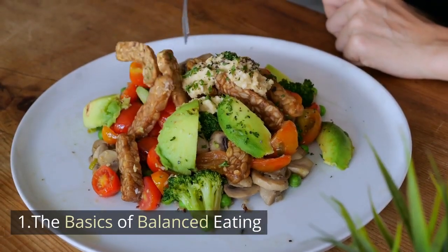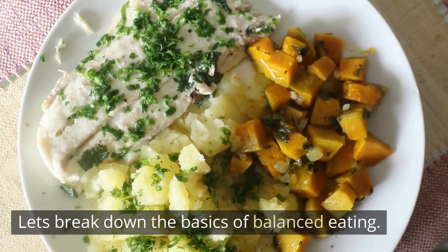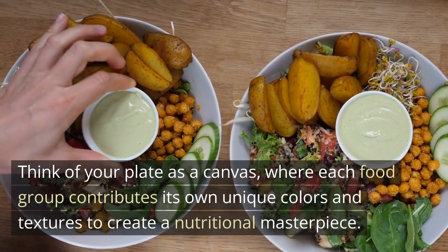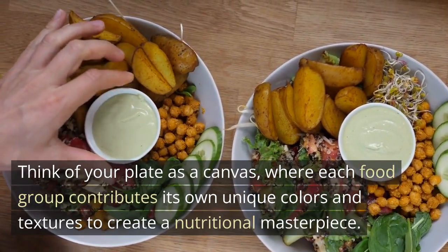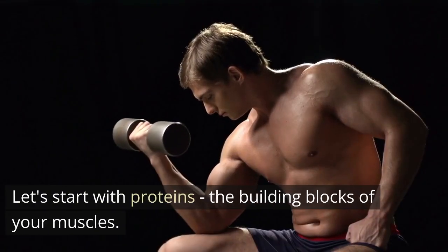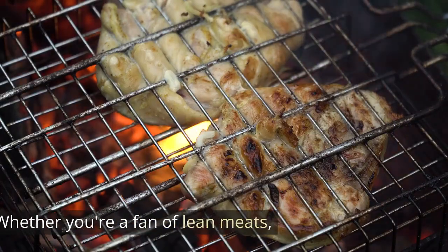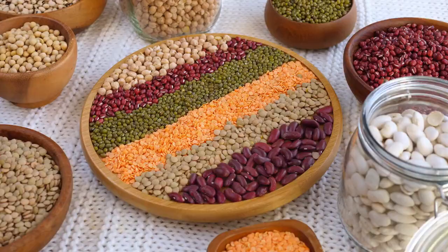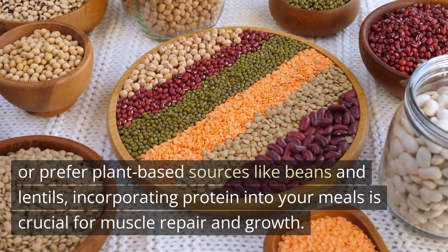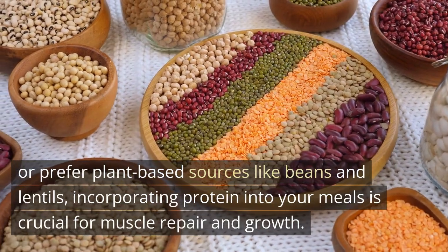The Basics of Balanced Eating. Let's break down the basics of balanced eating. Think of your plate as a canvas, where each food group contributes its own unique colors and textures to create a nutritional masterpiece. Let's start with proteins — the building blocks of your muscles. Whether you're a fan of lean meats, fish, or prefer plant-based sources like beans and lentils, incorporating protein into your meals is crucial for muscle repair and growth.